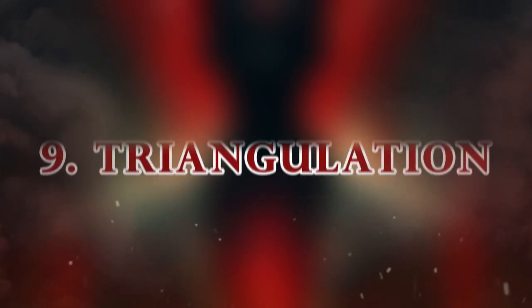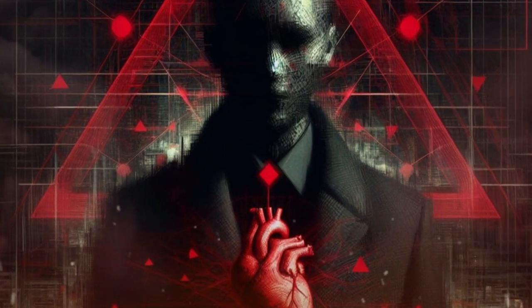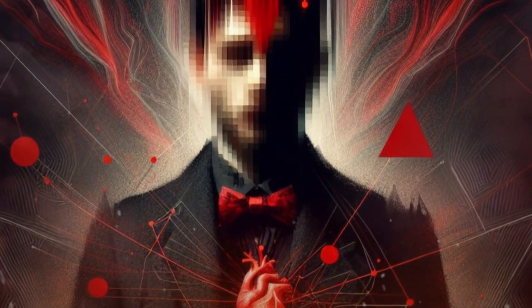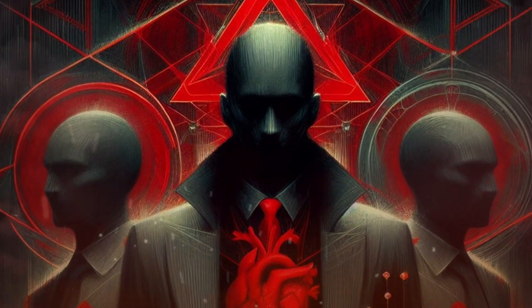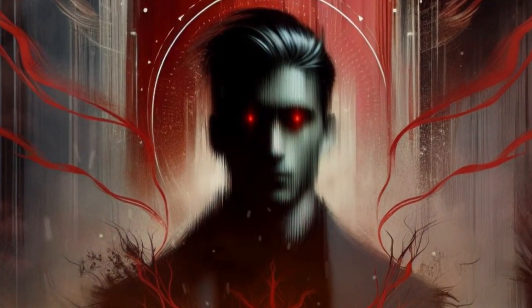9. Triangulation. This involves using a third party to influence or control someone. A manipulative partner might talk to their ex about relationship problems, creating tension and jealousy. Or a supervisor might play two team members against each other to maintain control. To spot triangulation, be aware of the dynamics and relationships between the people or groups involved. To avoid triangulation, be assertive and independent in your own opinions and actions. Maintain or establish direct and honest contact with the people or groups you interact with.